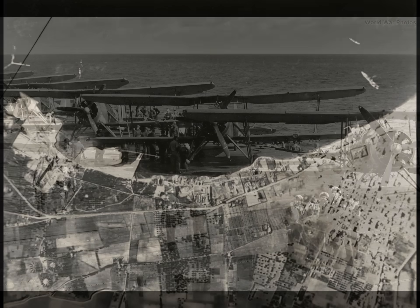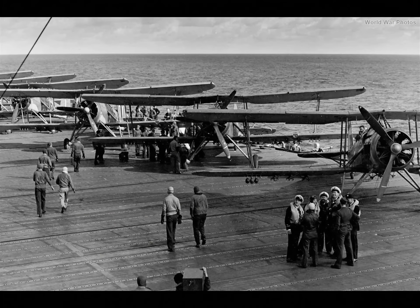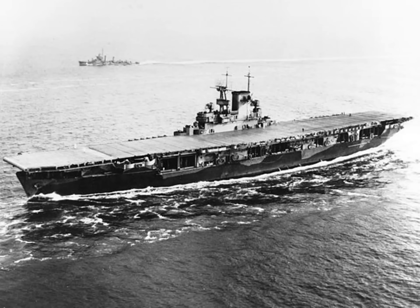The Swordfish also sank a lot of Axis shipping, probably more than any other single type of aircraft, although that's a bit hard to quantify. They did this primarily by operating at night from Malta in the Mediterranean. This picture shows the USS Wasp delivering Swordfish to Malta. The Wasp, although a U.S. carrier, was part of the British home fleet for a while.